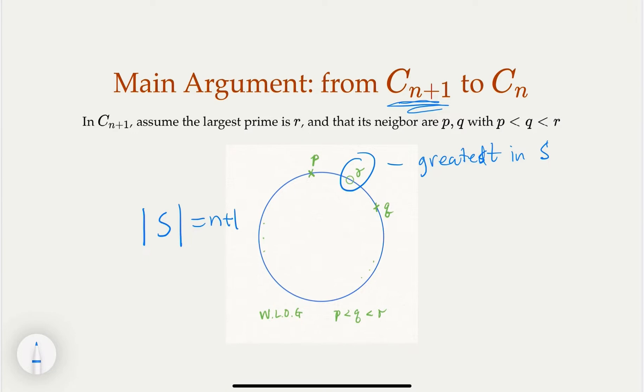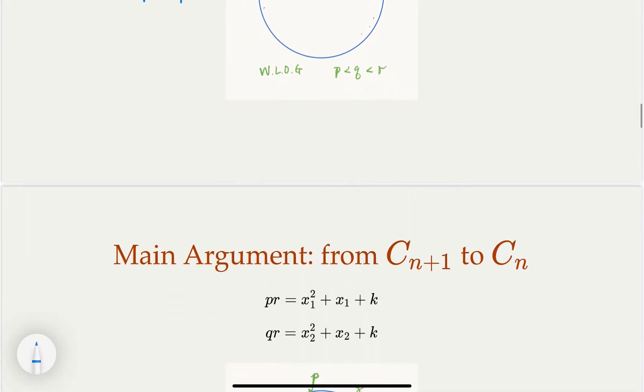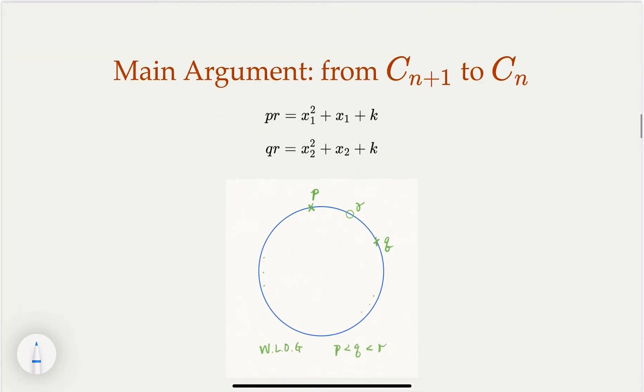Let p and q be the two neighbors of r, and assume p is smaller than q — this is just for convenience. So we have p < q < r in order, with r the greatest among all. Since this configuration is valid, any neighboring pair's product is in the required form. So p and r as a pair give some integer x₁, and q and r as a pair give another integer x₂. Because p < q, we have x₁ < x₂.